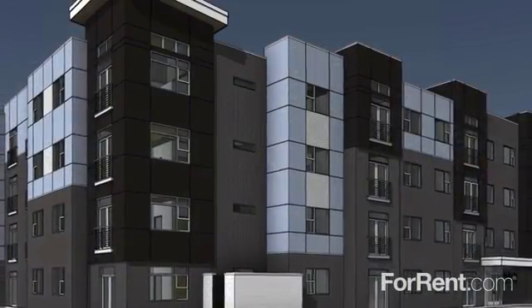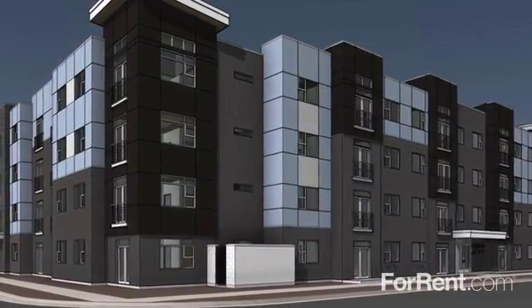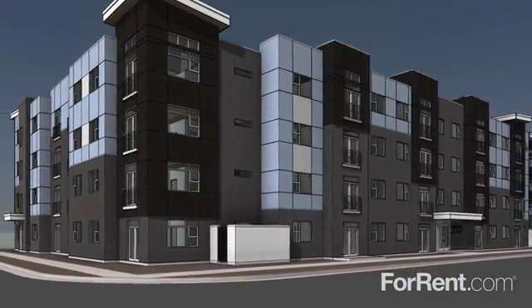Discover the best of both worlds at West Station, an apartment living experience designed to exceed every expectation.